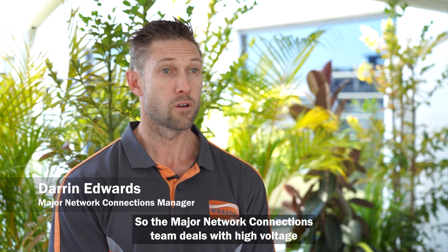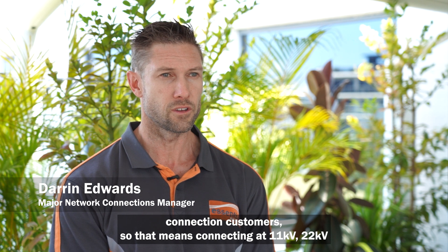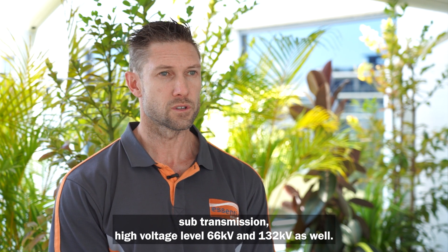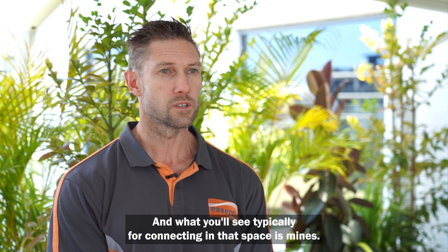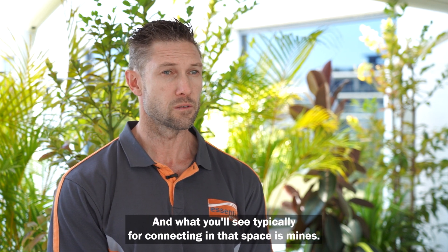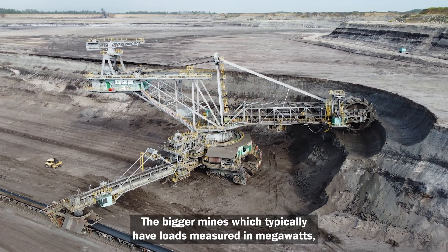The Major Network Connections team deals with high voltage connection customers, connecting at 11 kV, 22 kV, sub-transmission high voltage levels, 66 and 132 kV as well. Typically connecting in that space are mines — the bigger mines which typically have loads measured in megawatts.